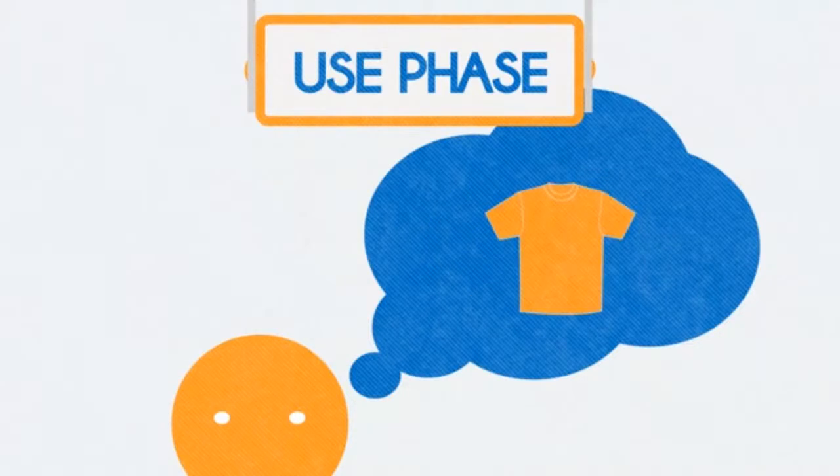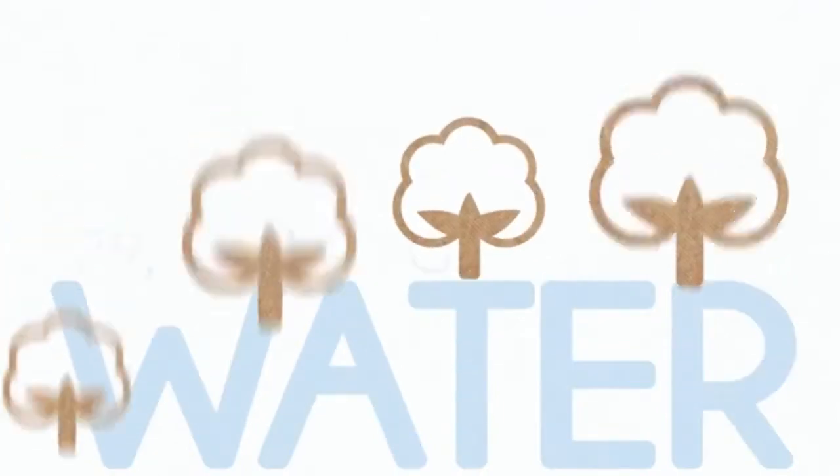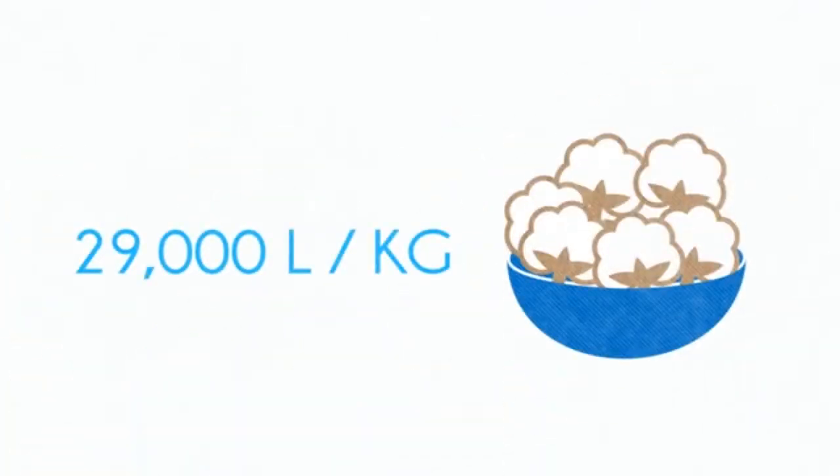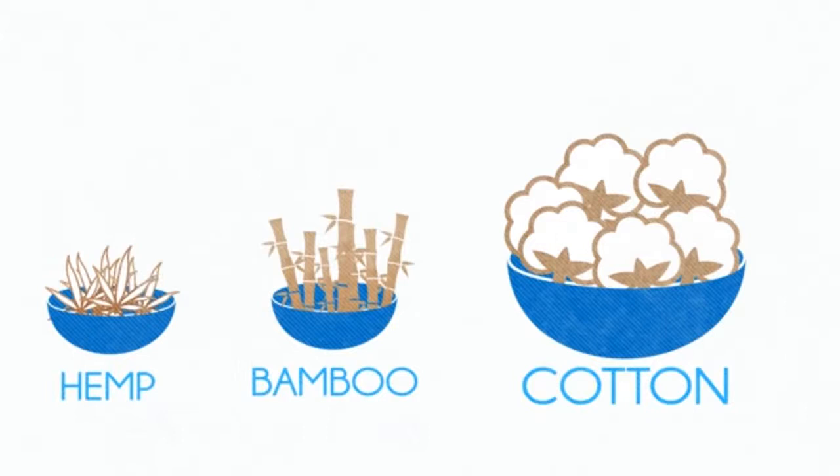We could even design garments to be used just once and then recycled. When it comes to water impacts at the raw material stage, cotton is one of the most intensive crops, using up to 29,000 litres of water per kilogram of cotton. We can choose alternative fibres such as bamboo or hemp that are less thirsty crops.